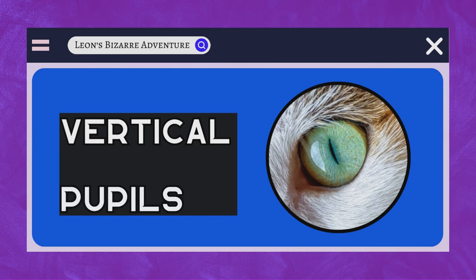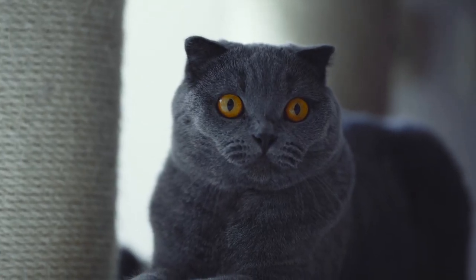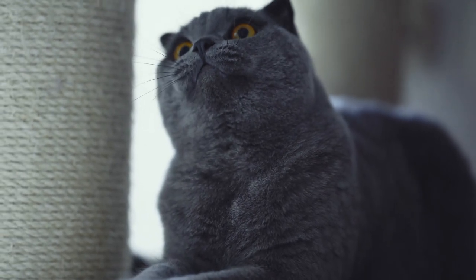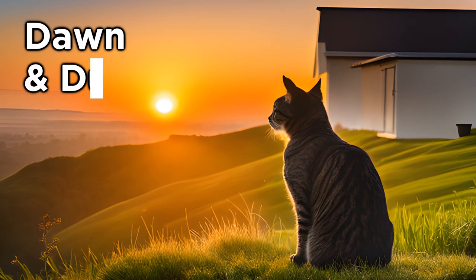Vertical Pupils. Cats' vertical slit-shaped pupils are an evolutionary marvel. These unique pupils play a critical role in a cat's visual acuity and hunting abilities. Their vertical orientation allows for rapid adjustments in response to changing light conditions, a capability that's particularly advantageous for cats, which are known for their crepuscular behavior, being most active during dawn and dusk.